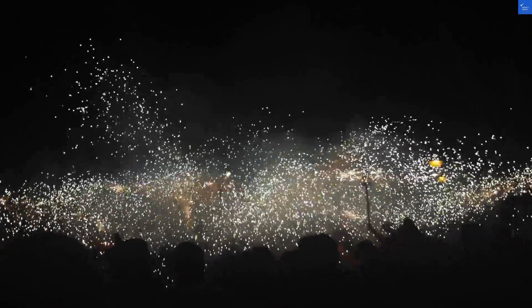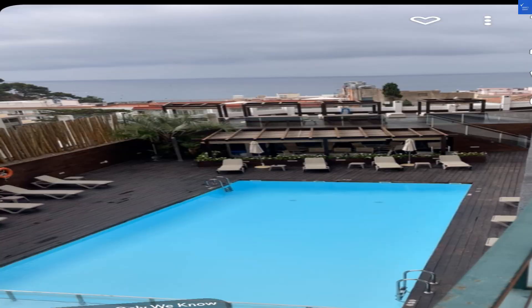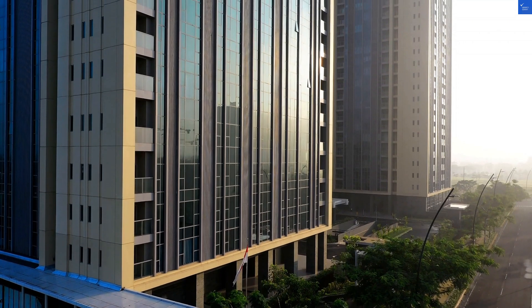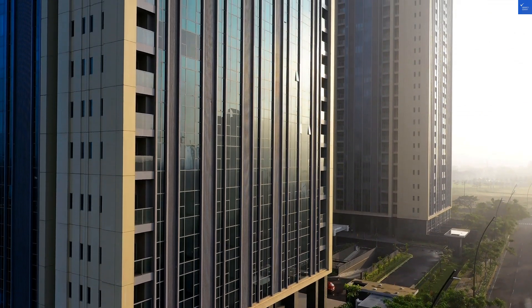Now, how about the rooms? They're elegantly decorated, but I hope you're not claustrophobic. Reviews mention they can feel a tad small. The bathrooms, however, are a different story — spacious enough for a dance party, just avoid the slippery floors. Room quality gets a 6 out of 10.